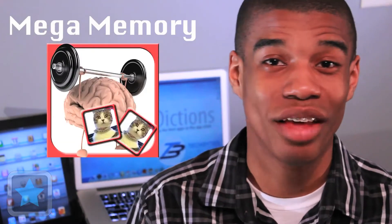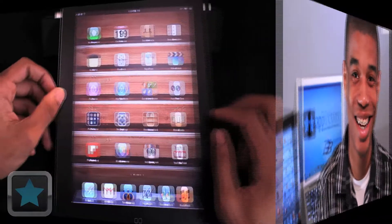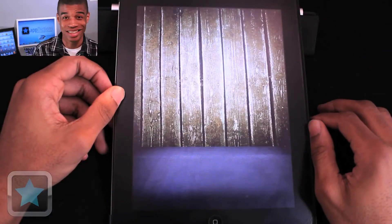With all the things that we have to do in the time of one day, it's crucial to make sure that you have a good memory to make sure that you do everything. And with the app Mega Memory, you can find yourself playing a fun game and later remembering to play it time and time again. Mega Memory is a memory puzzle game that will have you training and entertaining your brain at the same time.